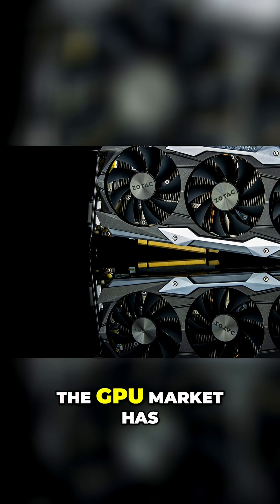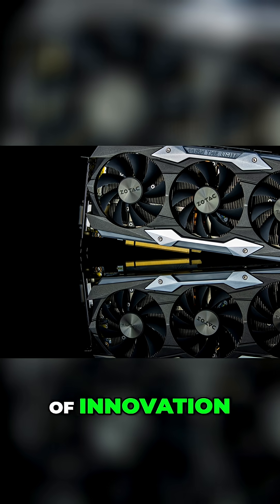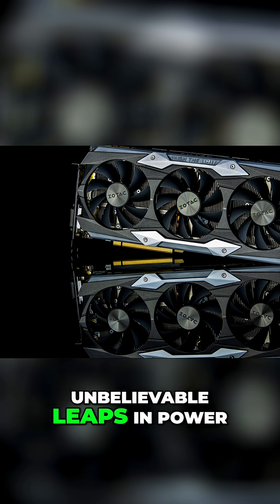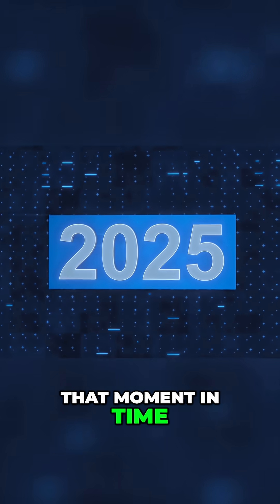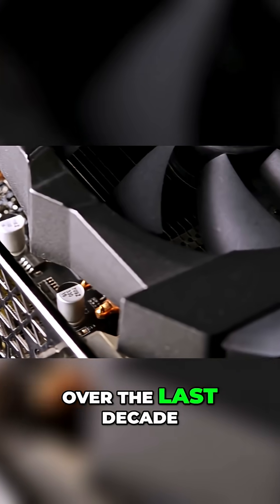Over the past decade, the GPU market has been this fascinating battleground of innovation, competition, and sometimes just straight-up unbelievable leaps in power. So I thought it would be interesting to go back year by year and pick out the single most important graphics card that defined that moment in time. Let's take a look at the best graphics card released each year over the last decade.